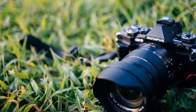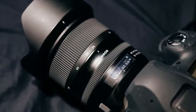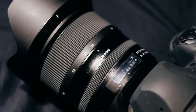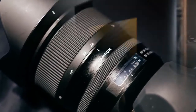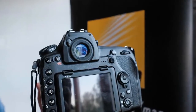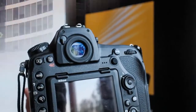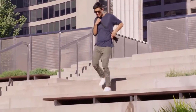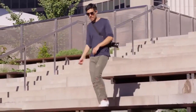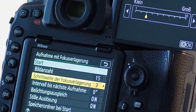Like the D810 before it, the D850 has the lowest base ISO of any DSLR or mirrorless camera. The tilting touchscreen LCD makes it easy to get the shot even from high or low angles — use touch shutter control and navigate menus, playback and more as if you were using a smartphone, and zoom in during live-view shooting.